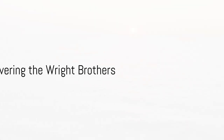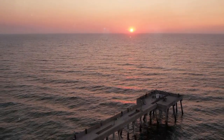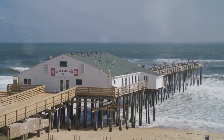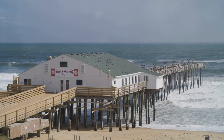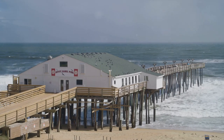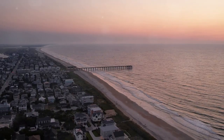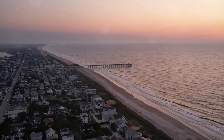Number six: the Wright Brothers, Orville and Wilbur Wright, were pioneering American inventors and aviation pioneers who are credited with inventing and building the world's first successful powered airplane. Their groundbreaking achievement occurred on December 17th, 1903, when they successfully flew their aircraft, the Wright Flyer, at Kitty Hawk, North Carolina. The aircraft made four brief flights that day, with Orville piloting the first and third flights, and Wilbur piloting the second and fourth.